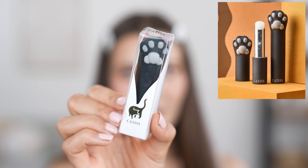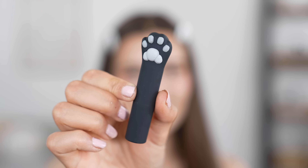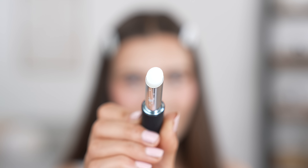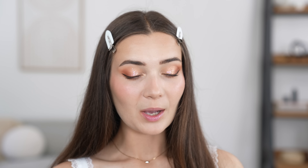Now moving on to the lips — we actually have a couple of different products to try out. First up, we're going to be trying out the cutest lip balm I've ever seen — it is literally in the shape of a cat paw. How freaking adorable is that? It actually has a cat paw print on the end of the actual lip balm itself. It's basically a clear lip balm, and it feels quite moisturizing actually. My lips are hella dry right now, so I'm definitely going to be using this more.